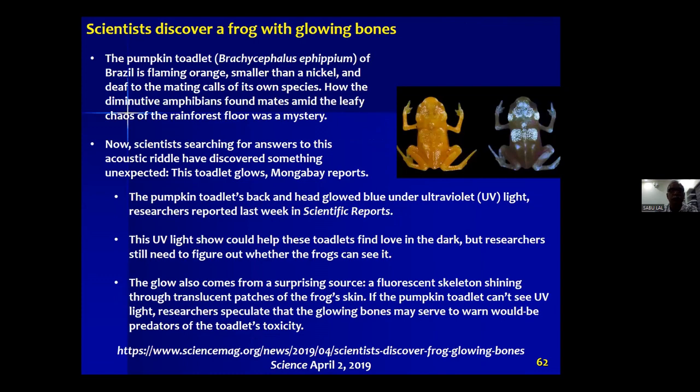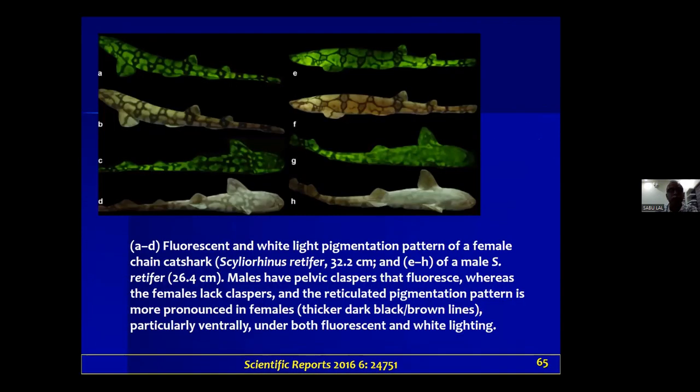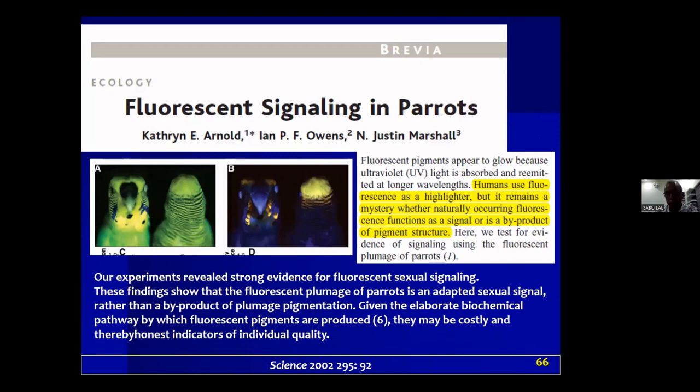A 2018 study in Scientific Reports showed chameleons also emit blue fluorescence from their frontal portions. It's been found in sharks and in parrots as well. Fluorescence emission as a signal in various life forms on Earth's surface is rather common, serving as signaling for finding food or for sexual signaling — fluorescence is an important signal.